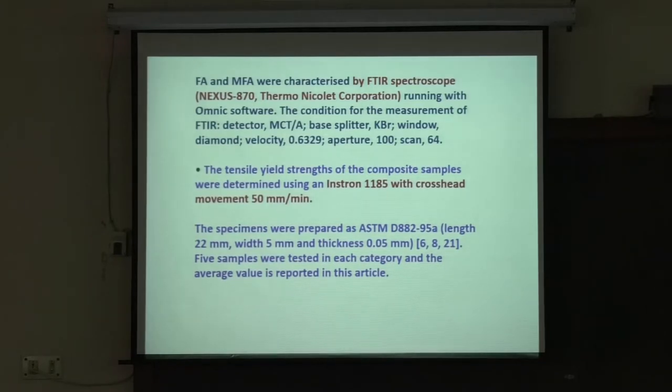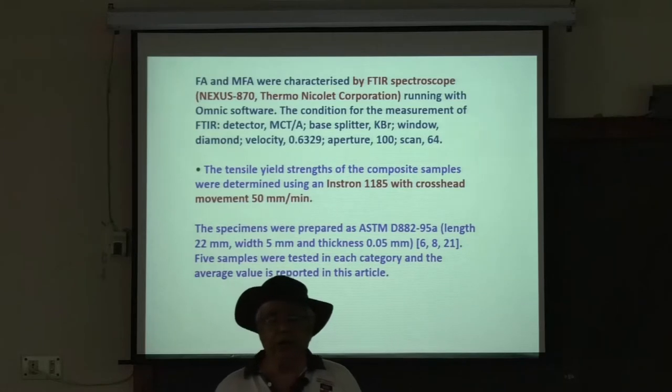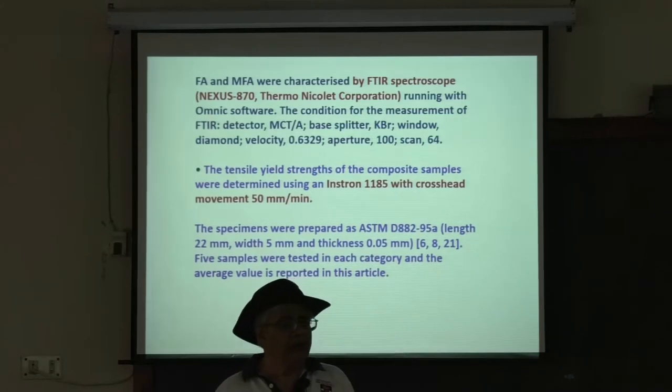Tensile strength was determined using an Instron 1185 with crosshead movement of 50 mm per minute — about 2 inches per minute, not very fast but not very slow. The specimens were prepared not using D638 but ASTM D882 because these are thin films. In my experience, ASTM standards are the result of elaborate work and research, and I have asked my students to follow ASTM standards.